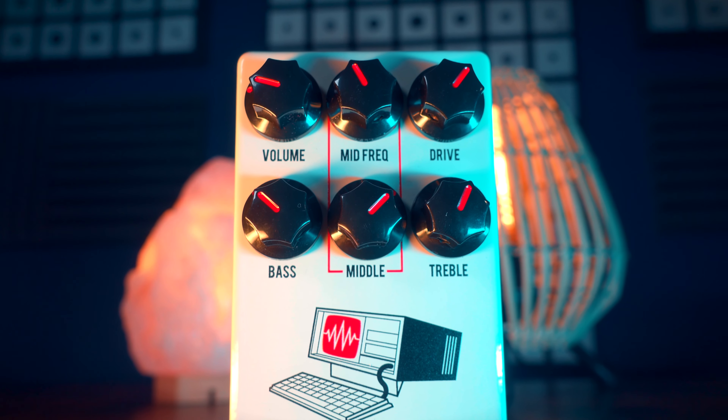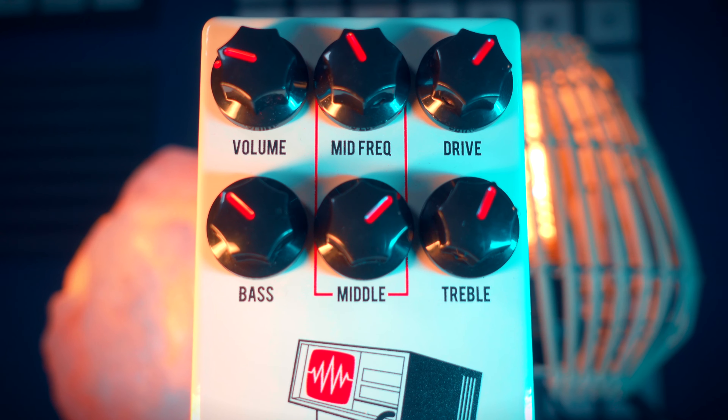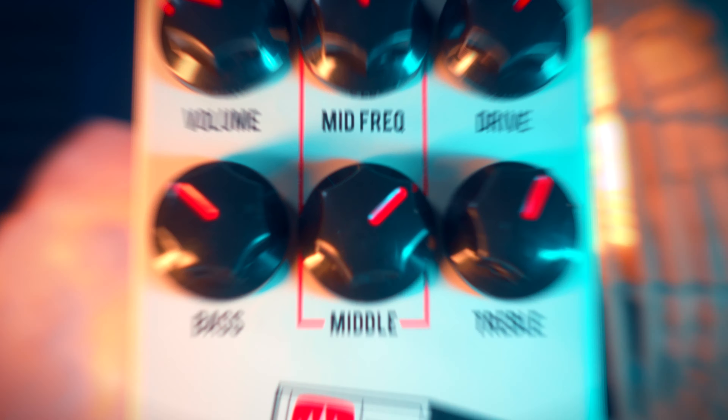The controls on this pedal are straightforward but powerful. You have a volume and drive, a bass, middle, treble, and a mid-frequency knob. Volume adjusts the overall output of the pedal, and the drive adjusts the amount of distortion. But the 3-band EQ is not just a regular EQ like on other pedals — it's much more than that. With the mid-frequency knob, you can select which mid-frequencies you want boosted or scooped, making it perfect for achieving those scooped mids for metal or punchy mids for rock.